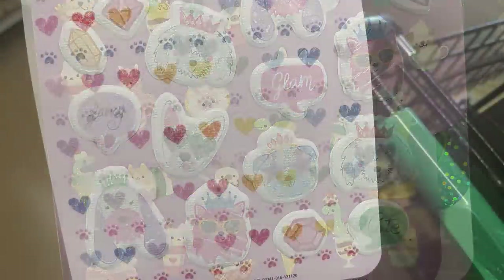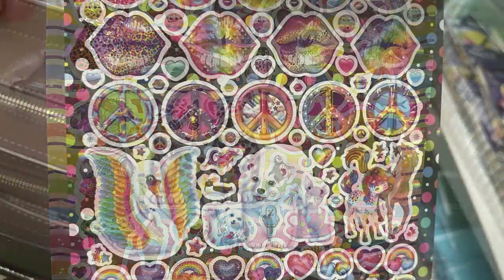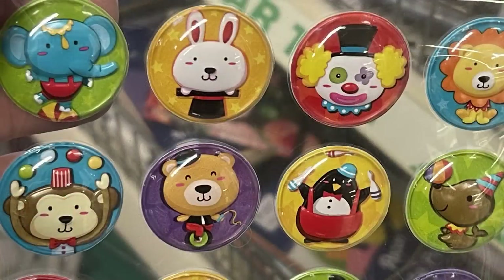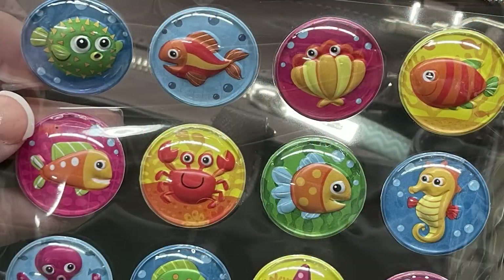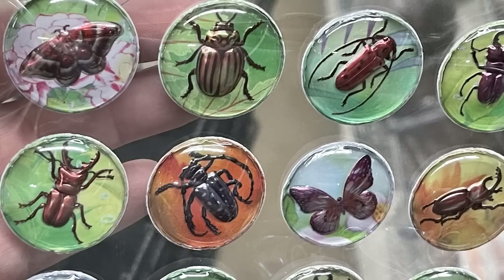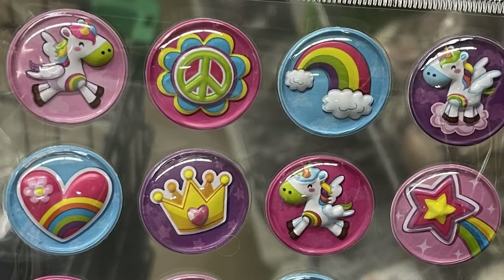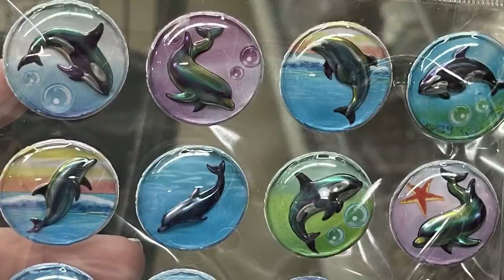They also had some Lisa Frank sticker booklets — those really colorful stickers with quite a few sheets. The Jot brand puffy stickers come in packs of about 36 — they had outer space, circus animals with a clown, ocean animals like clown fish and lobster, butterflies and beetles, unicorns with peace signs and rainbows, and orca whales and dolphins. They also restocked the burlap ribbon with lace down the center.